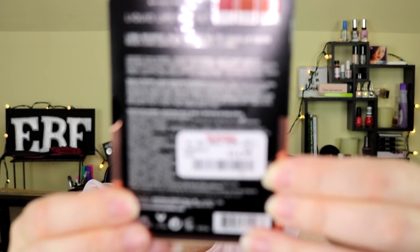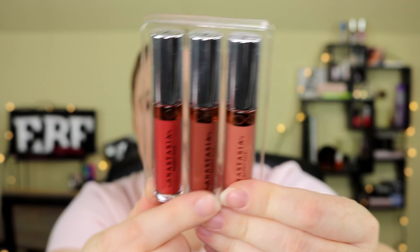Next I got this Anastasia Beverly Hills liquid lipstick set for $14.99 — it has three liquid lipsticks in it: Dazed, Bittersweet, and Hudson. I don't think I have any Anastasia liquid lipsticks, so this is my first time trying the formula. They have kind of a mousse-y texture. I got them in a smaller size, which is always nice — I personally will never go through a full-size lipstick, so minis are perfect for me.